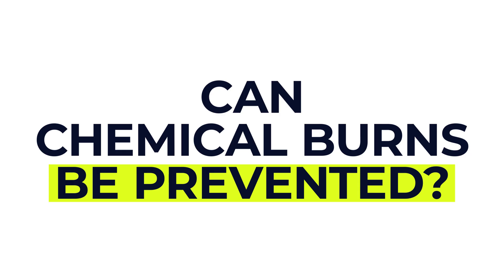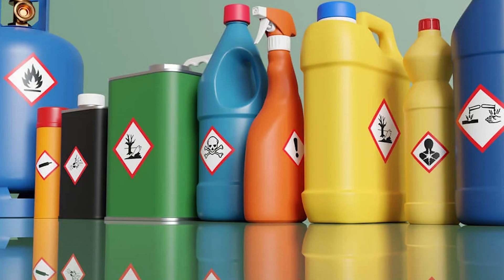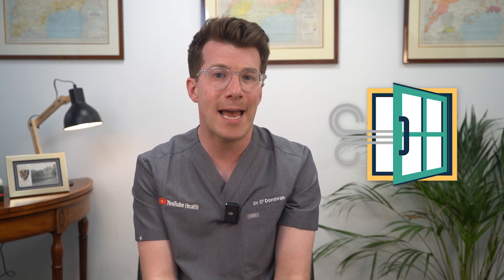Many chemical burns are preventable with a few practical steps. At home, always keep chemicals in their original containers, properly labelled and well out of children's reach — you might want to add secure locks to doors. Never mix cleaning products, especially bleach and ammonia, as this can produce very dangerous fumes. If you're using strong chemicals at work or for DIY, wear the right protective equipment: gloves, goggles, aprons and masks, and always read safety instructions carefully and work in a well-ventilated area. Make sure you know what to do in case of accidental exposure, and keep emergency numbers handy along with a basic first aid kit.